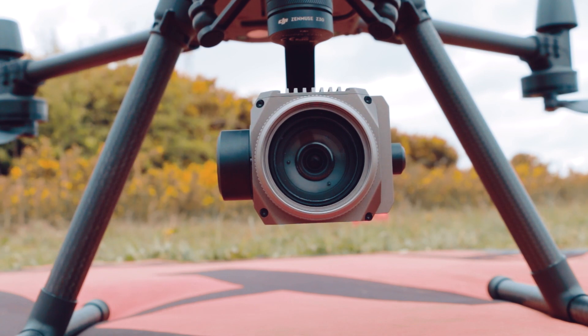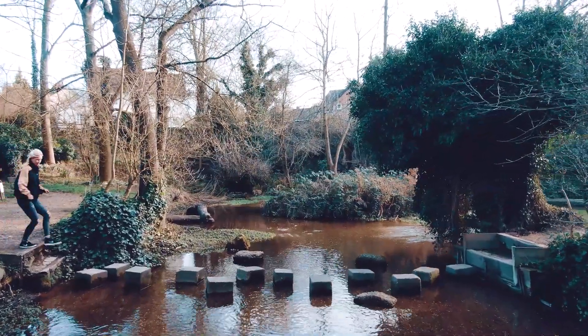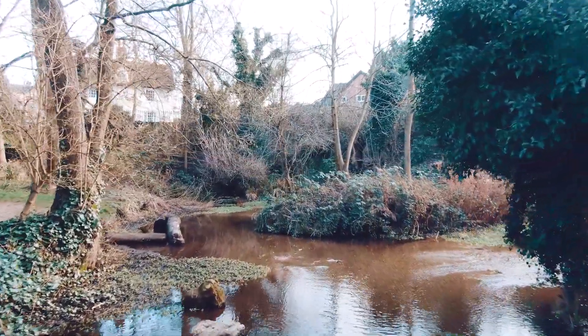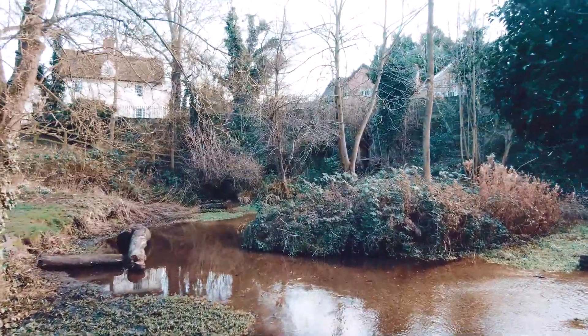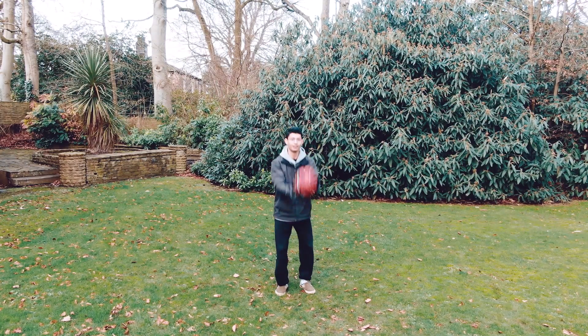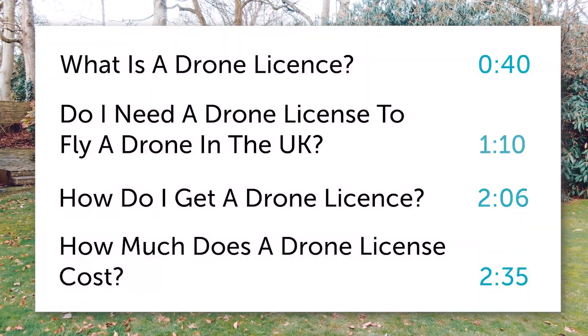A quick reminder for everyone out there: we don't make up these drone laws, regulations, or rules. Comment in the comment section below to help other people out and give your own thoughts and opinions, but be sure to be polite.